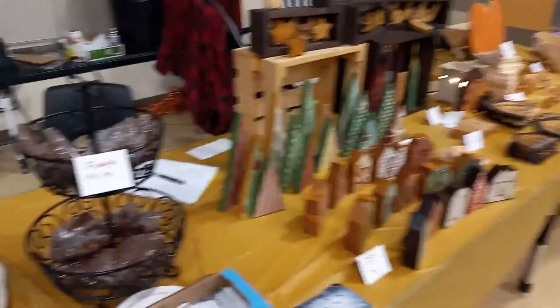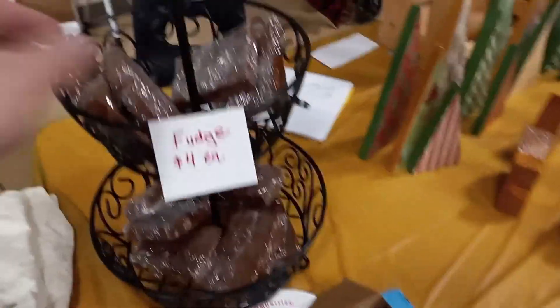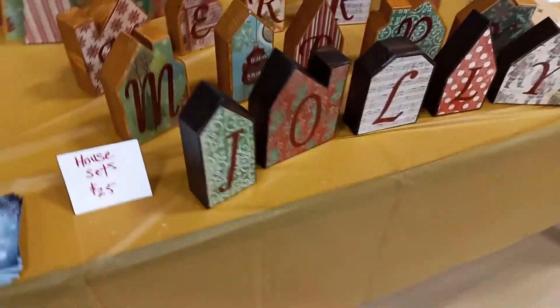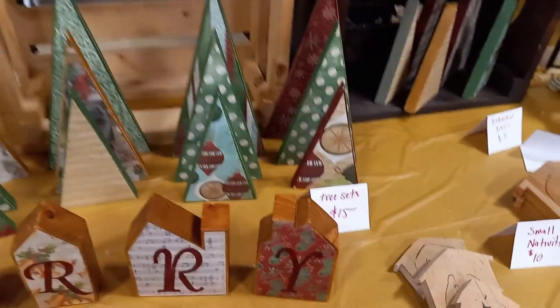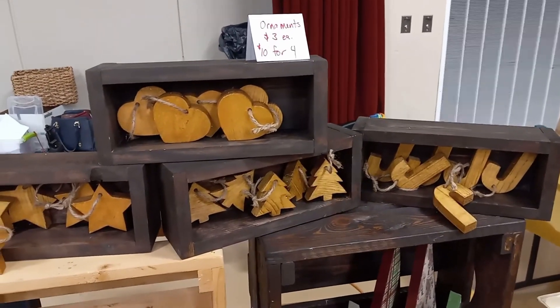So here we are at the craft fair. I'm going to give you guys a quick tour of our table and how much we're charging for everything. We've got some fudge that Nancy made for $4 a brick — a decent-sized brick of fudge. We've got these house sets for $25. These tree sets back here are $15. The ornaments are $3 each, or we'll package them also.